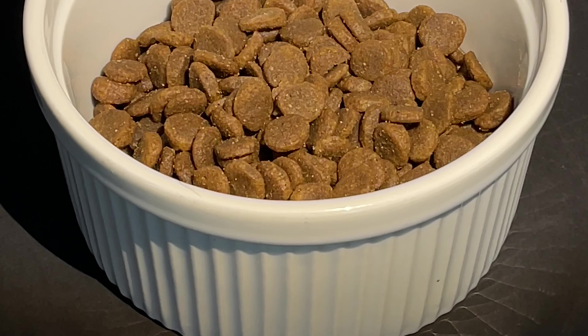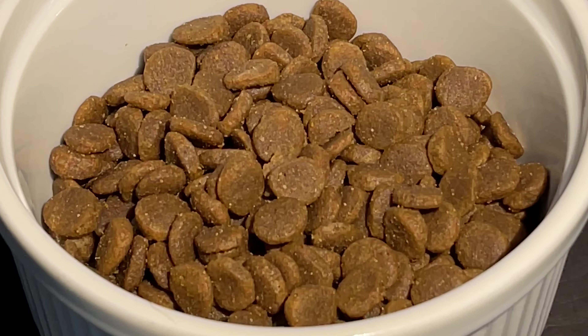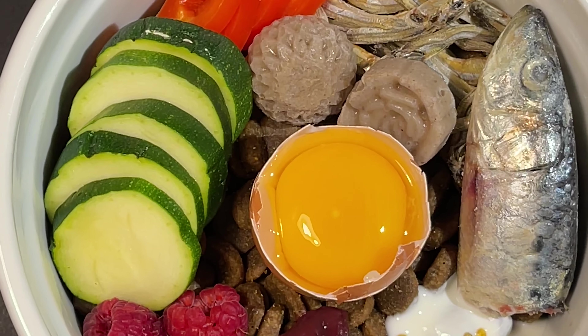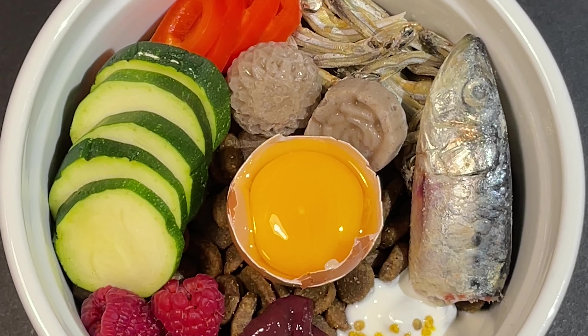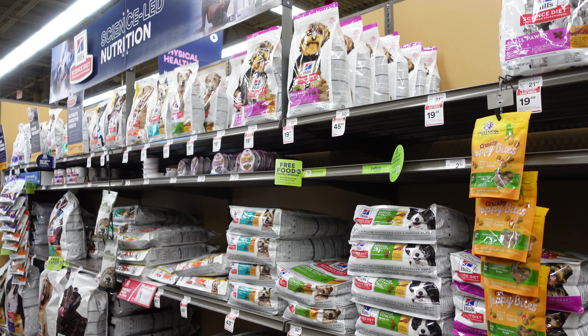With a dry food diet, it is imperative to rotate the protein and brand of kibble to ensure an array of nutrient profiles and formulations, plus add in moisture and kibble boosters. While feeding a fresh food diet is always optimal, these key factors can provide the highest quality dry food possible.